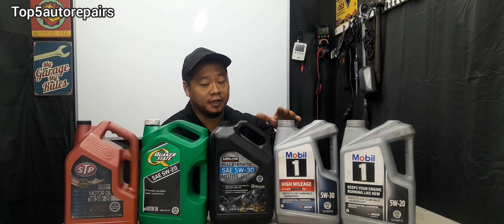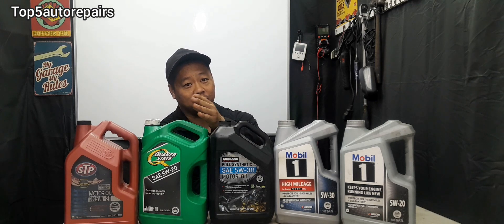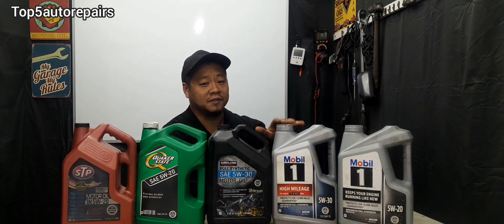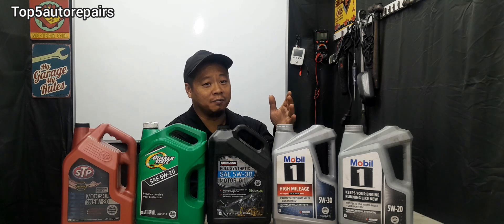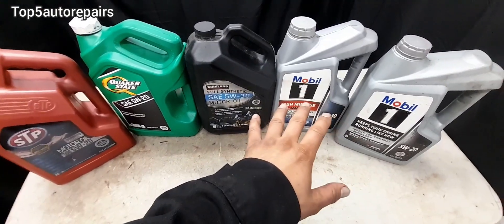For example, with synthetic engine oil you can drive as much as 5,000 to 10,000 miles on the same oil, whereas with conventional engine oil you probably need to change your engine oil every 3,000 miles or so. Another benefit of synthetic engine oil is that your engine will have lesser sludge and you might also have better gas mileage in the long run.